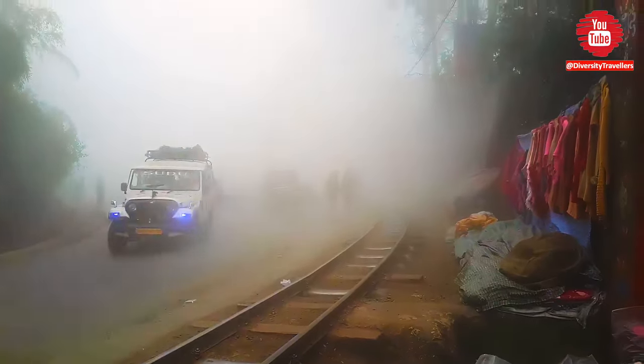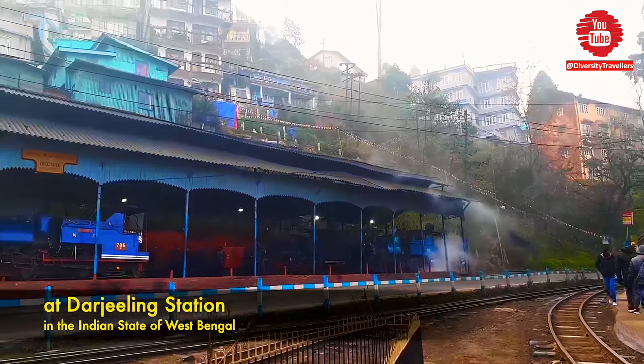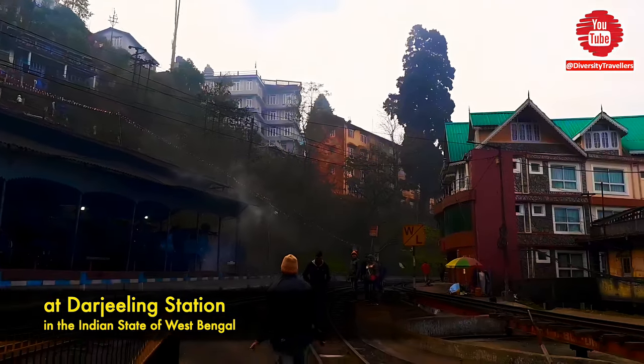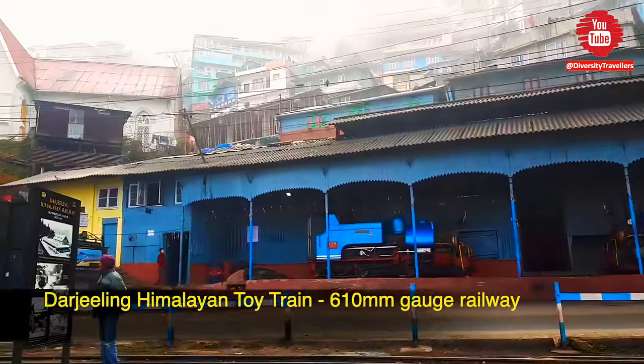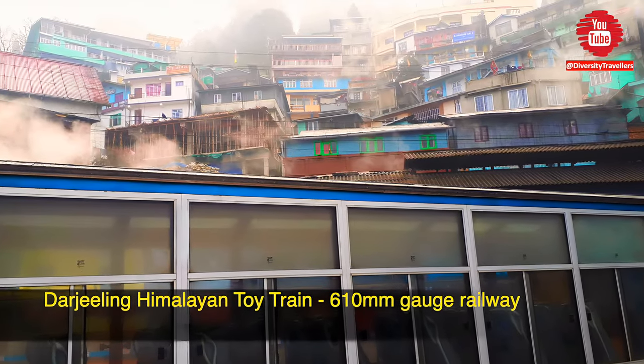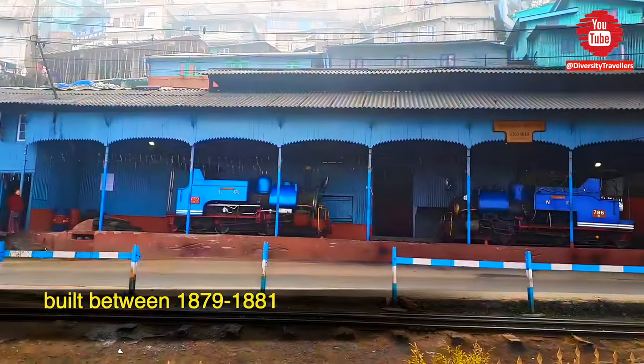We visited Darjeeling in February 2020, just before the Covid pandemic started globally. Darjeeling Himalayan Railway, or simply Darjeeling's Toy Train, is one of the major attractions in Darjeeling. We couldn't resist making a short video on this UNESCO World Heritage before making another video on our main Darjeeling tour.